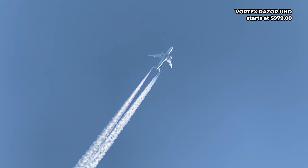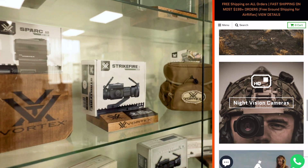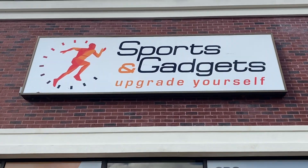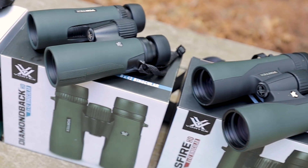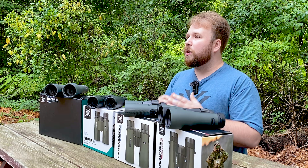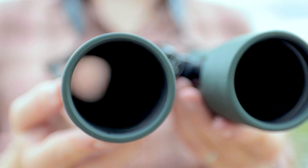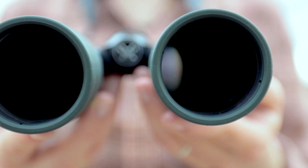Once you've decided which binoculars best suits your needs, you can easily find them at Sports and Gadgets and Wearable For You online stores, the official Vortex dealers in the United States. We've included links to all these and other binoculars in the video description. A key factor in determining the quality and price of binoculars comes down to the technology used in making the lenses, the coatings applied to them, and the quality of the prisms.